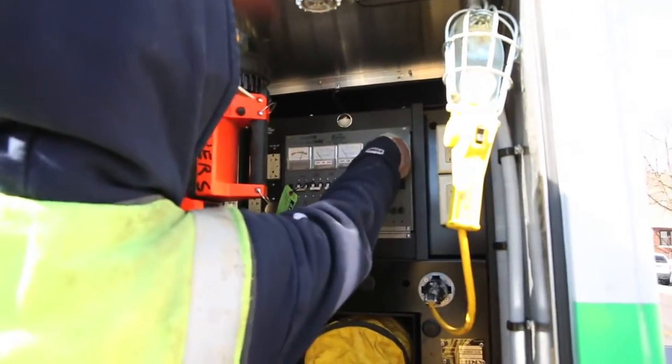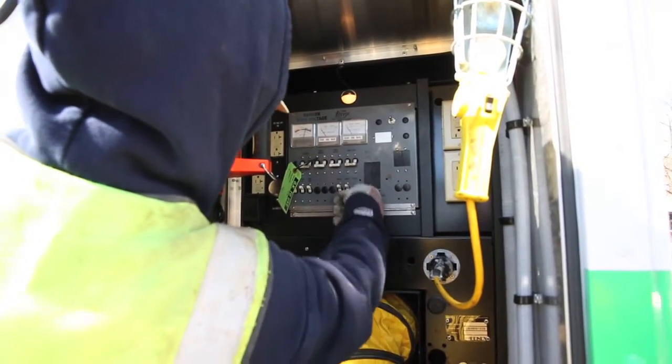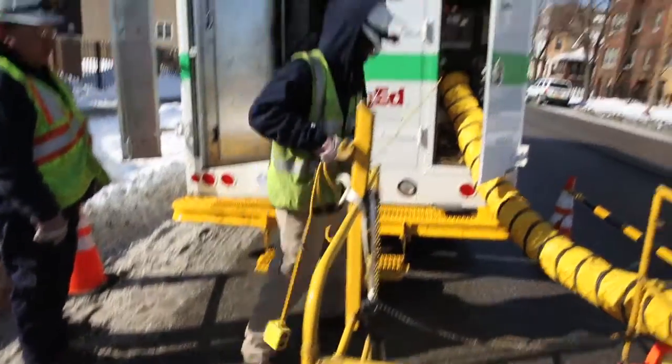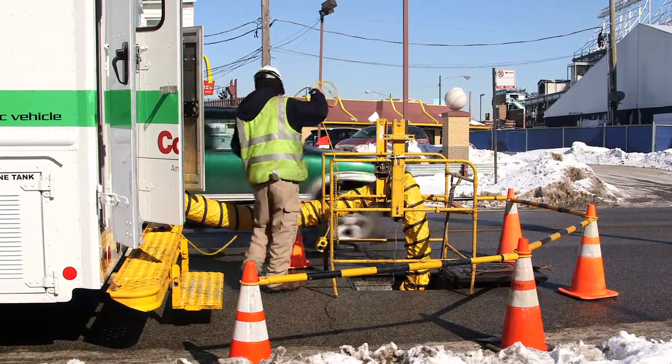Another great benefit of the Odine system is our construction crews are able to pull up on our job site, go down to our manhole, and power up any power tools, lights, or pumps via the battery power of the truck for approximately six hours.